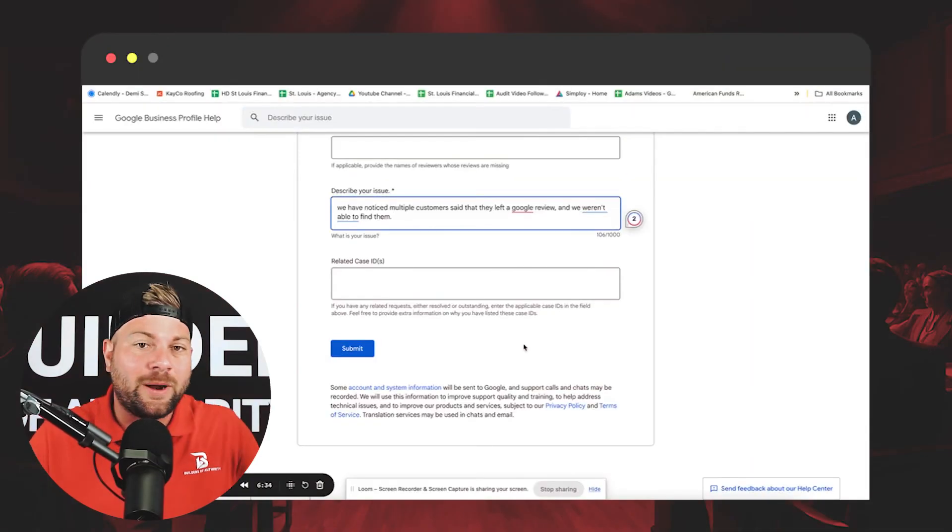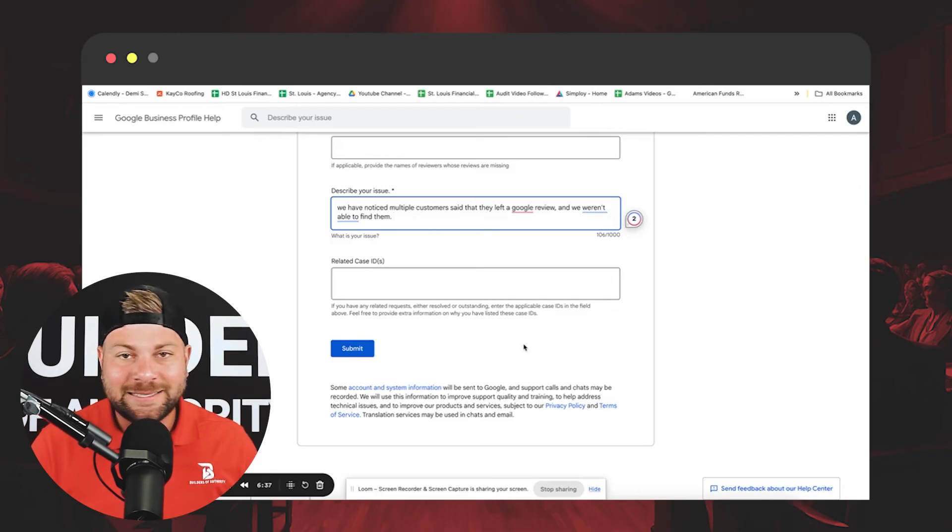The process is literally that simple. Yes, it's annoying, but it's absolutely worth it. When you get these Google reviews back, you are going to be so happy. I'd recommend marking it on your calendar so you can do this on a quarterly basis and make sure you're always staying on top of it, getting back Google reviews in a timely manner — that's most important.